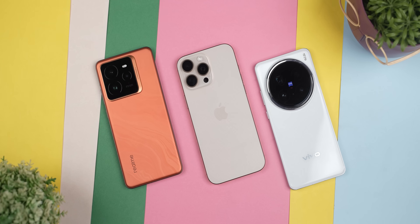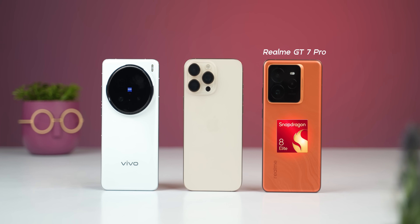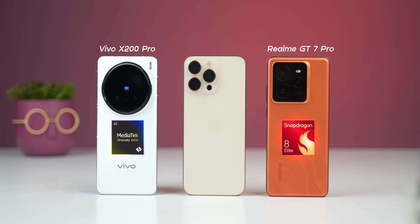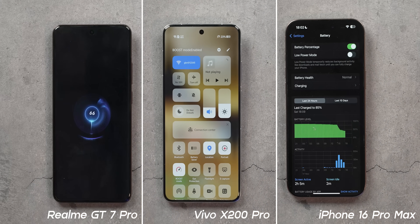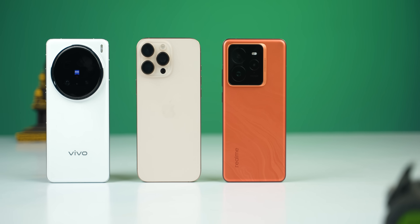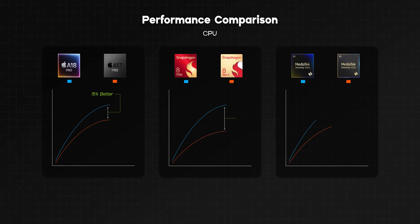With that out of the way, let's do some real-world tests to know the actual truth. I'm using three phones: the Realme GT7 Pro with the Snapdragon 8 Elite, the Vivo X200 Pro with the Dimensity 9400, and the iPhone 16 Pro Max with the A18 Pro chip. I've also enabled the best performance mode on all three phones. Before moving on, I wanted to find out if all those official performance claims had any substance — 30 to 40% better performance with equally better power efficiency? Seems too good to be true.